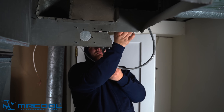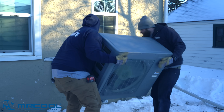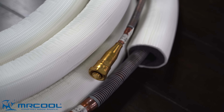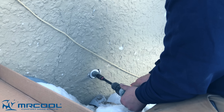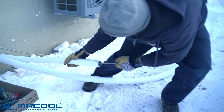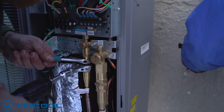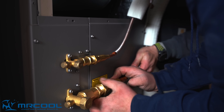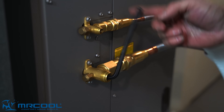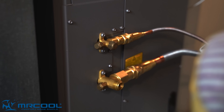First, the installers put in the air handler and measured the best way to connect it to the existing ductwork. Then they mounted the outdoor condenser a couple of feet off the ground to protect it from the snow. To connect the system we used a Mr. Cool quick connect pre-charge line set, so the installers didn't have to charge the system or vacuum the lines. With the lines connected and the valves open, the system was wired into the house's breaker box. Both the air handler and the condenser run off of 240 volts. Since we're not typically located in North Dakota, we set up sensors throughout the system so we can monitor its performance whenever we leave at the end of the week.